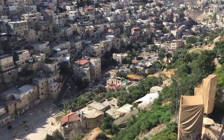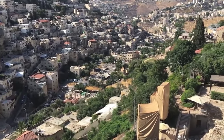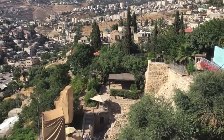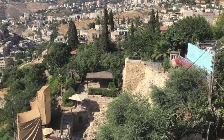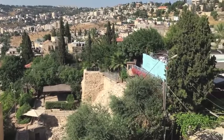It was defined by the Kidron Valley to the east and the Tyropoeon, or Cheesemaker Valley, to the west. The City of David was only 11 acres in size, about 350 yards long and maybe 100 yards wide at its widest point.